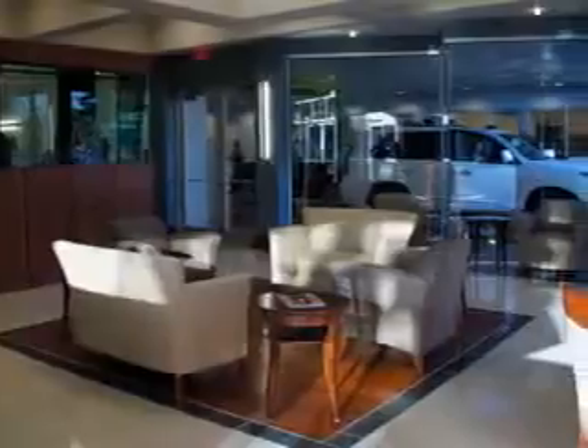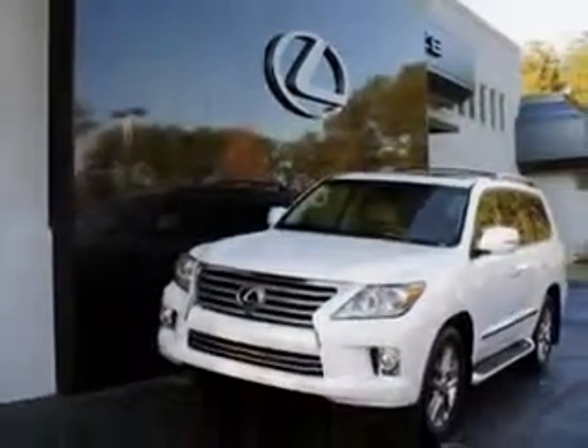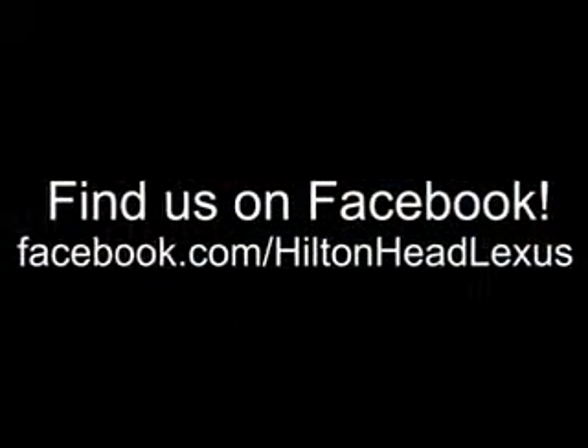Ask us about current financing offers. We have great relationships with several lenders and can get you the financing you deserve without the hassle and time of shopping for financing on your own. Call us today.